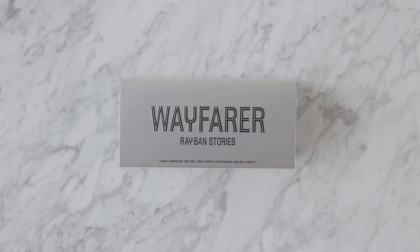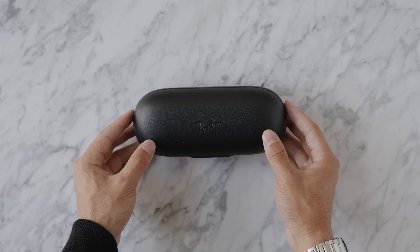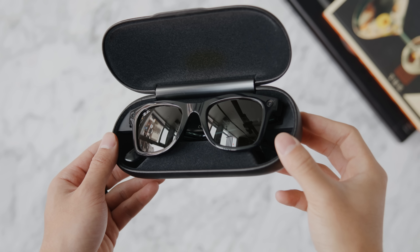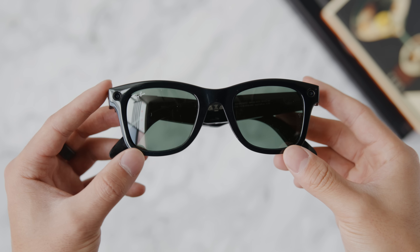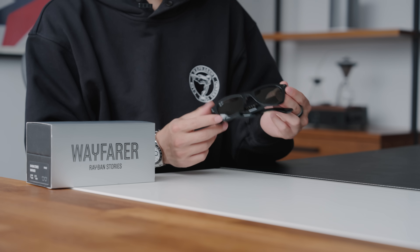Perhaps the stupidest cool thing I bought this year is the Ray-Ban Stories. There's a huge marketing campaign behind this, and I went with the Wayfarer silhouette. Since we've started doing a ton of Instagram Reels and vlog content, being able to capture a field of view where you may not want to whip out a camera seemed pretty cool. It records in high definition, stores up to 500 photos and thirty 30-second videos from built-in memory, and features dual 5-megapixel cameras.